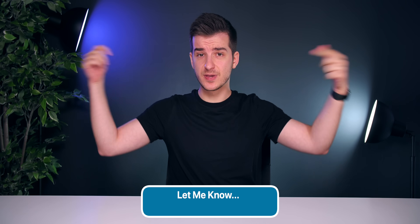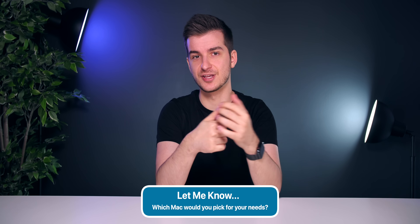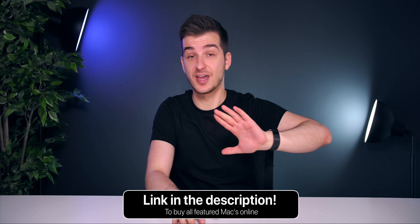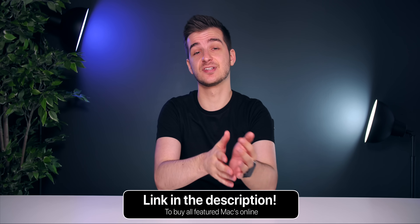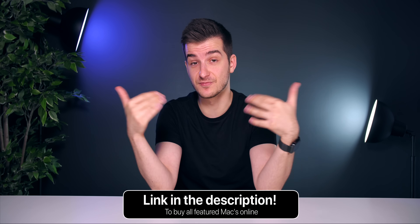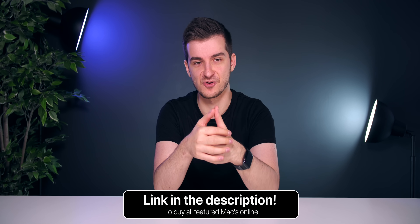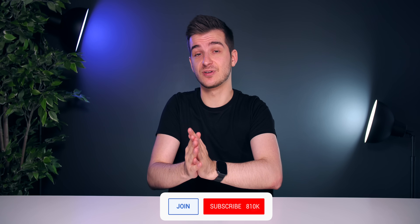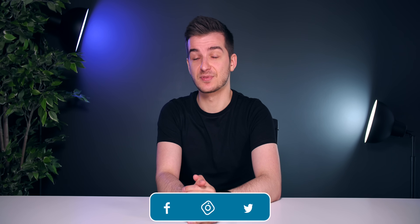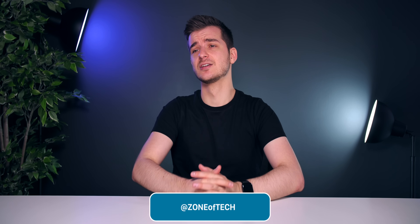Let me know in the comments which Mac you would pick — which one is your perfect Mac. If you want to buy anything, please consider using the affiliate links below. We get a small commission from sales — you don't pay anything extra, but for example Amazon gives us a small commission from their profits on every purchase you make, which supports videos like this one and the channel. If you want to see more in-depth videos like this, consider subscribing and enabling notifications by tapping the bell icon. Thank you for watching. I'm Daniel, and I'll see you guys in the next one. Enough Tech, signing out. Cheers.